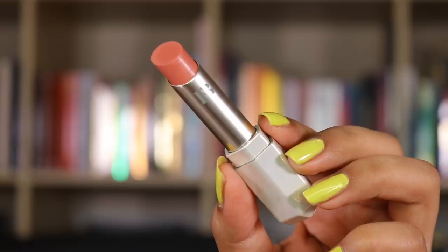The next shade I'll be trying is Glazed. This is so pretty — it's a really like mauve pinkish-brown, maybe my everyday shade. See how pretty that is? Super pretty. This one is Glazed.